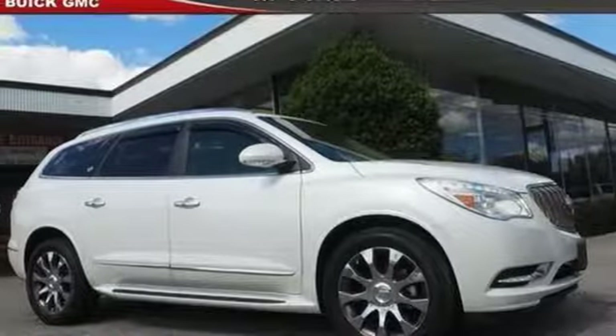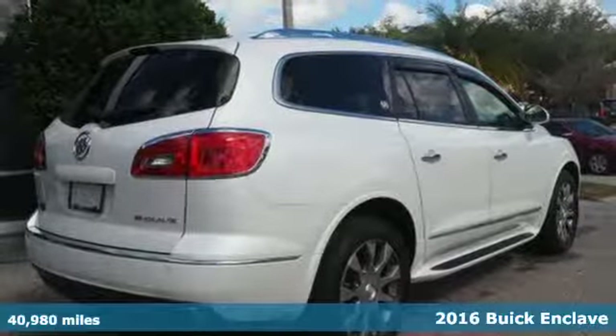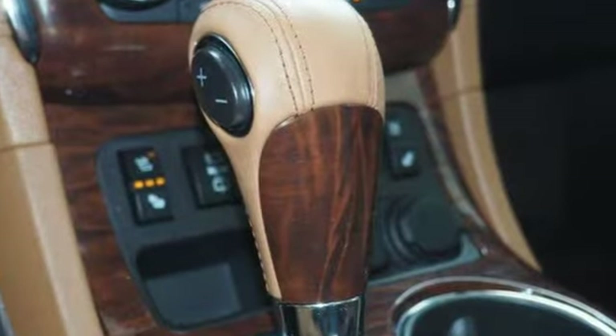It's a 2016 Buick Enclave. Luxury, looks, and loads of cargo room make this Enclave more than your everyday crossover SUV. It sets a new standard for your expectations.